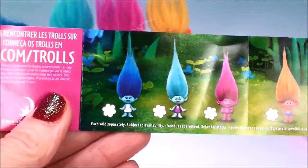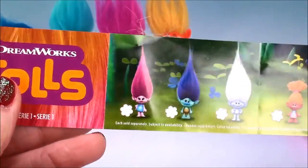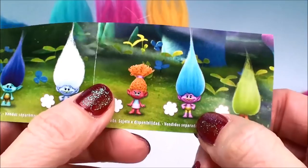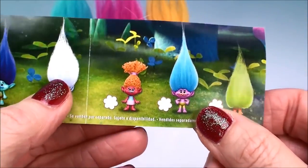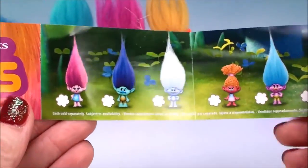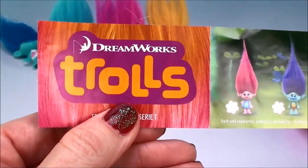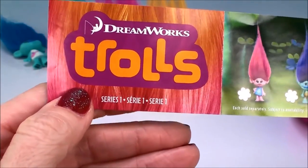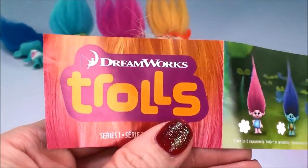Let me know in the comments if you think I'm right on all of my trolls, and hopefully you can figure it out and maybe I can even someday finish my collection. I guess I'll have to keep opening blind bags! Thanks for watching Cam's Toy Box and I appreciate any help you can give me. I'll see you real soon with Series 2 and we'll go over those. Thanks so much — see you soon! Bye!